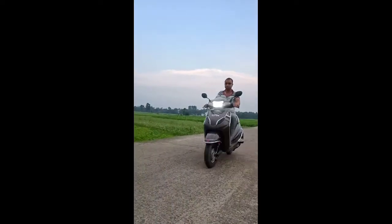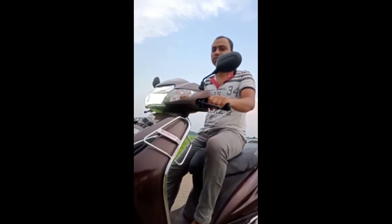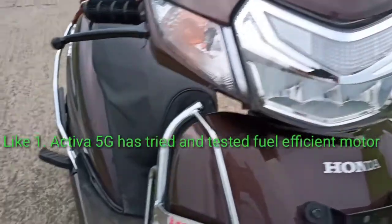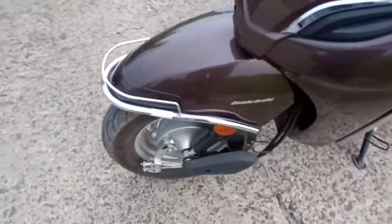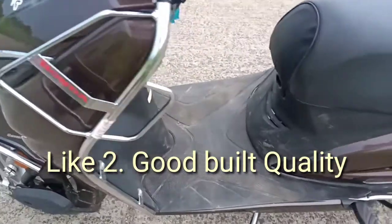Hello friends, welcome to my YouTube channel. Today I discuss about Honda Activa 5G like and unlike features. Like feature number one: Activa 5G has a tried and tested fuel efficient motor. Like feature number two: it has good build quality.